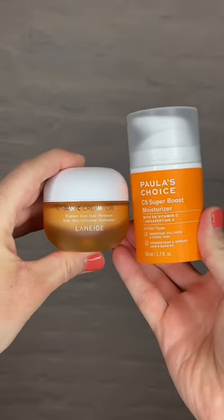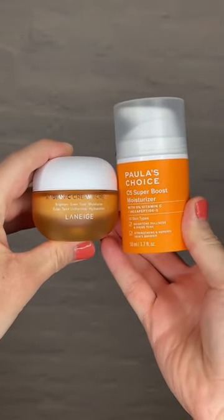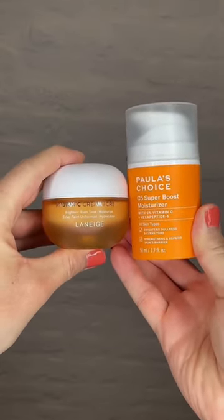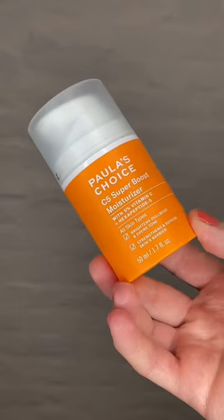Both of these are moisturizers using vitamin C derivatives for stability. Keep in mind, the best evidence we have is for pure vitamin C, not for derivatives, but these are likely to last you longer.